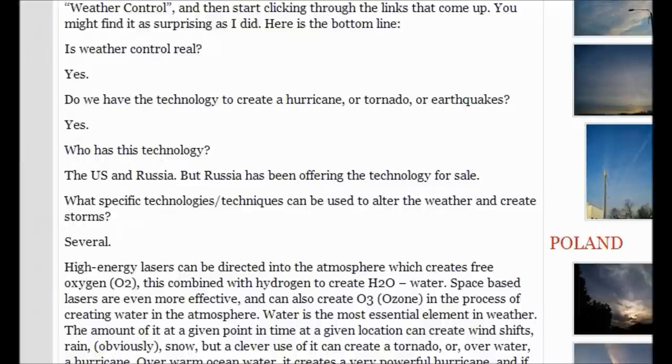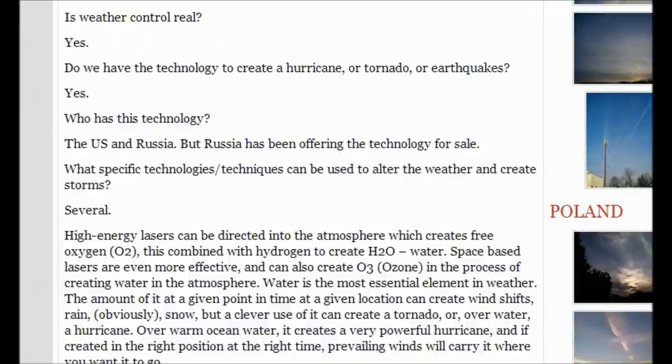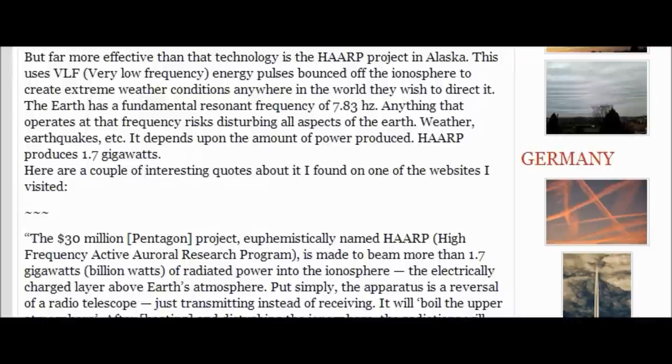Over warm ocean water, it can create a very powerful hurricane. And if created in the right position at the right time, prevailing winds will carry it where you want it to go. Far more effective than that technology is the HAARP project in Alaska. This uses VLF — very low frequency — energy pulses bounced off the atmosphere to create extreme weather conditions anywhere in the world. The Earth has a fundamental resonant frequency of 7.83 hertz. Anything operating at that frequency risks disturbing all aspects of Earth: weather, earthquakes, etc. It depends on the amount of power produced.